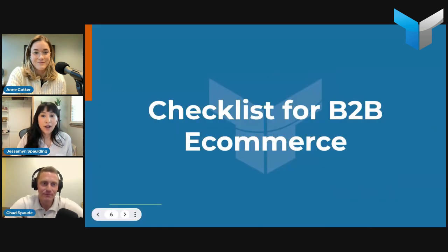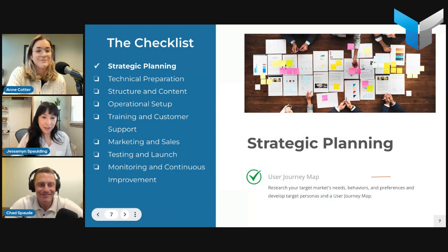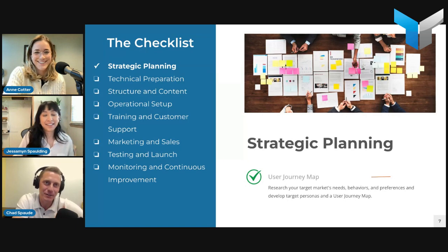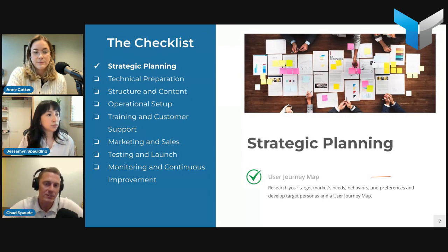Moving on to how you actually get started — hopefully this checklist will give you tangible action items to walk away with, which is what we always try to do at these workshops. We broke this checklist into different sections and we're covering the first four today. You don't have to feverishly write anything down — we're going to have a full checklist available as a takeaway and follow-up.